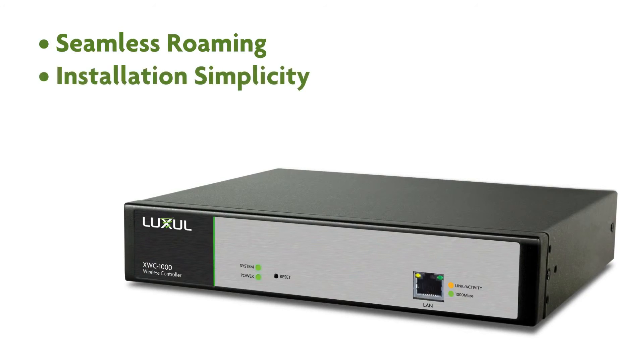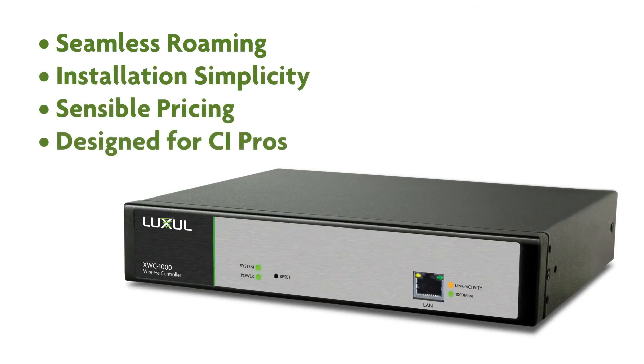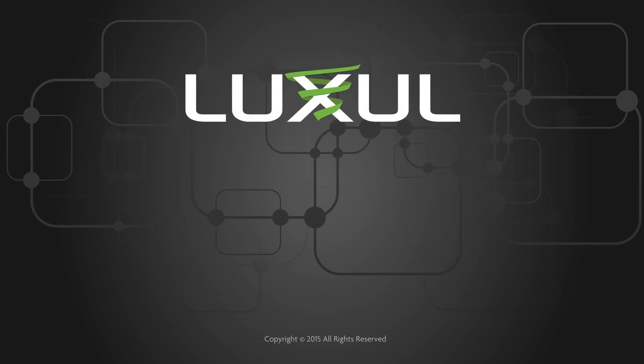With seamless roaming, installation simplicity, and sensible pricing, the XWC-1000 is the only wireless controller designed to meet the needs of the custom installation community. To learn more, visit luxell.com or contact your local distributor.